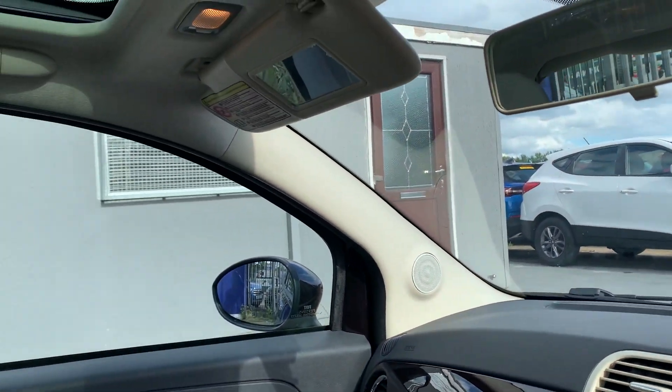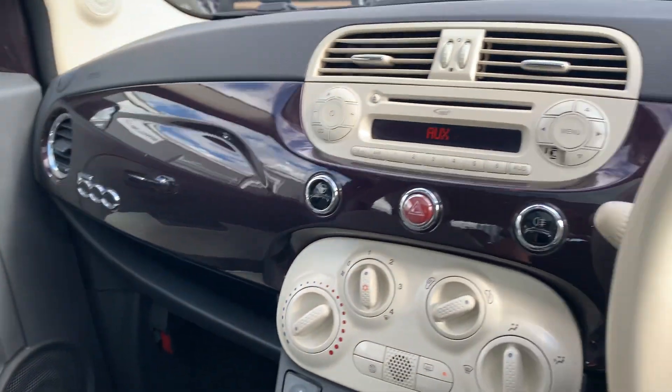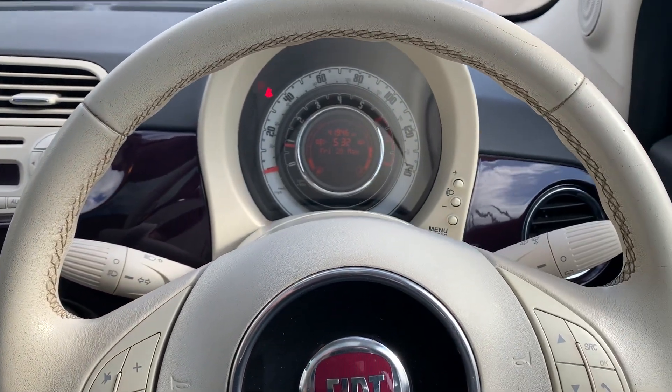This car is free from any major wear and tear — a beautiful car all across. If you have any questions or queries, give us a call and we'll take it on from there. Take care, bye for now.